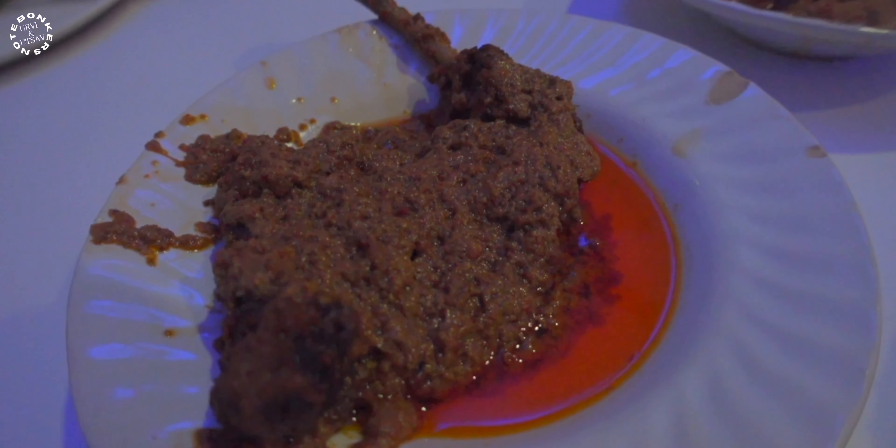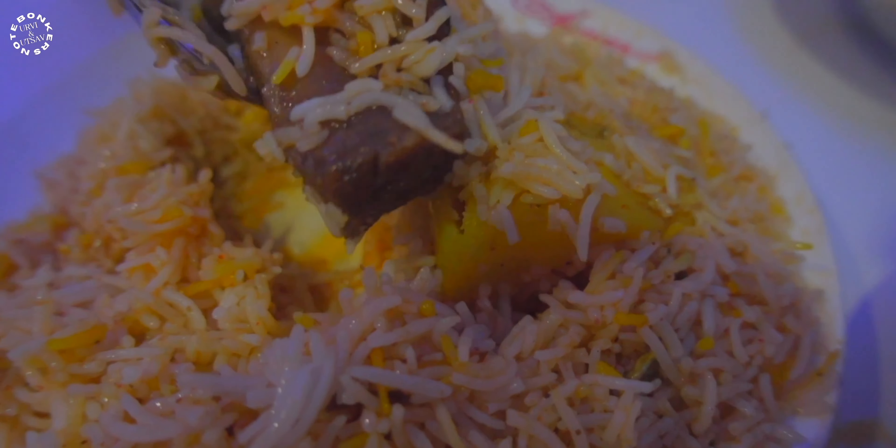We have ordered some mutton biryani, chicken chop, and tandoori rotis, and with that we have cool drinks to chase it down. This is supposed to be a grand feast. The biryani out here is really Kolkata-style biryani with potato inside — boiled soft potato and a soft piece of mutton.